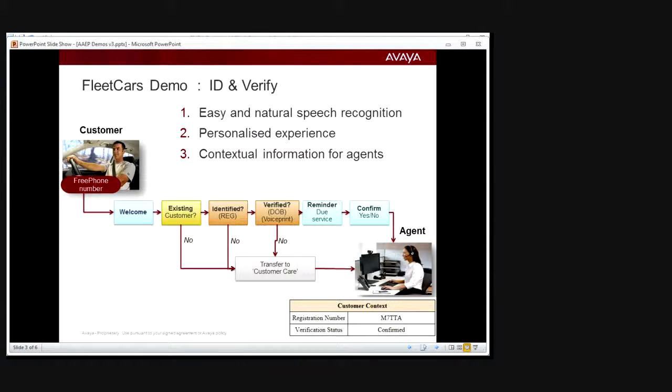Please hold while I conference in the Experience Portal. Welcome to Fleet Cars. If you're a new customer, say 'new customer.' Otherwise, to handle your call, I need to know your vehicle registration plate. Please speak your number plate now. D-K-6-1-C-I-C. Your license plate is D-K-6-1-C-I-C. Is that correct? Great — I found your vehicle details. Now I need your verification phrase.